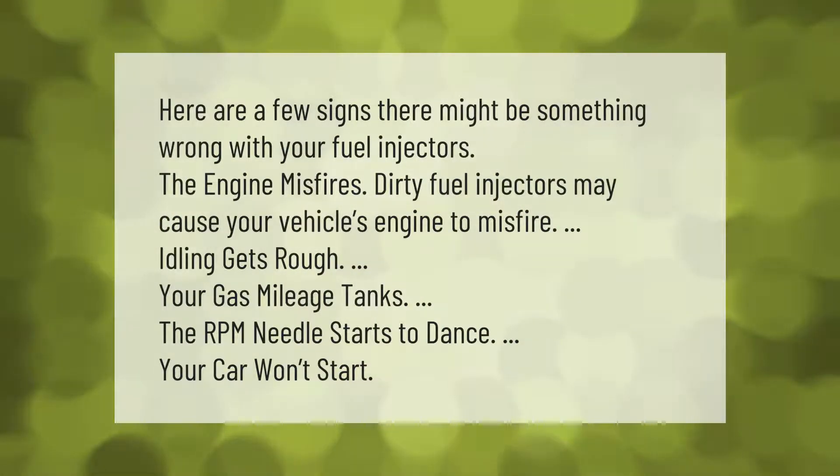Here are a few signs there might be something wrong with your fuel injectors. The engine misfires — dirty fuel injectors may cause your vehicle's engine to misfire. Idling gets rough, your gas mileage tanks, the RPM needle starts to dance, your car won't start.